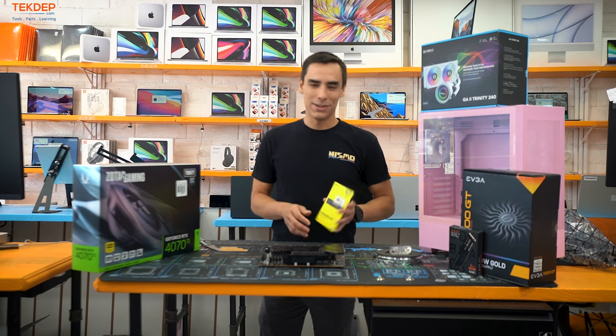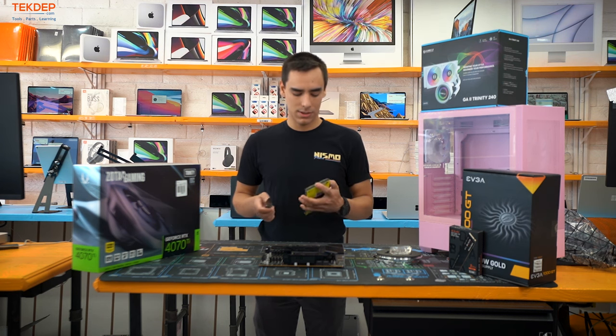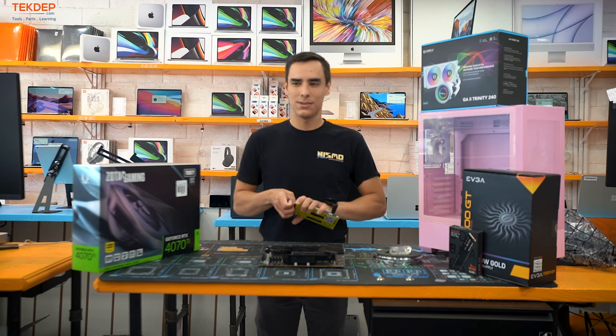When it comes to RAM, he's gonna need the best for performance, so we went with 64 gigs of 6400 megatransfer Corsair RAM. I prefer G.Skill, but he liked Corsair — his decision.